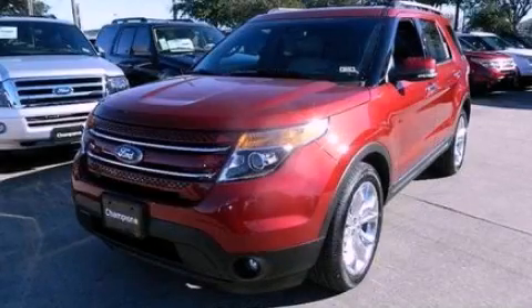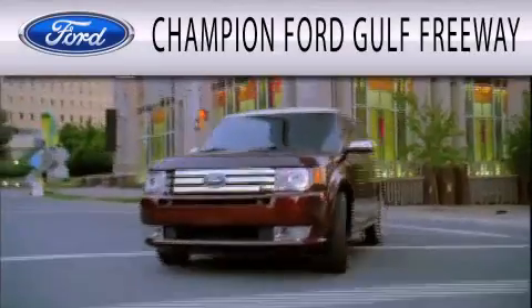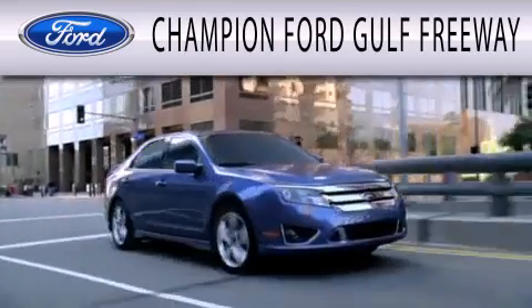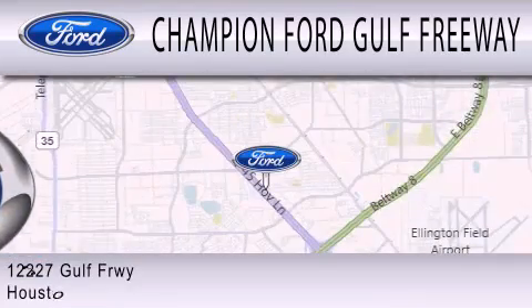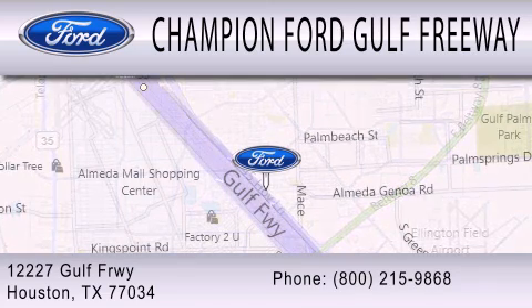This automobile won't last long at this price — call and arrange a test drive now. Champion Ford Gulf Freeway is dedicated to doing everything possible to ensure that the experience you have selecting your next vehicle is as pleasant as possible. We are located at 12227 Gulf Freeway in Houston.